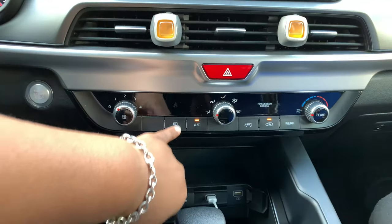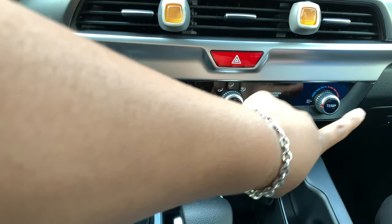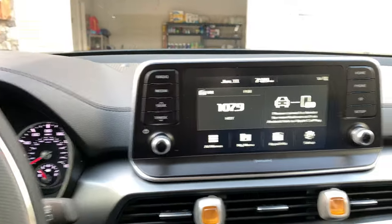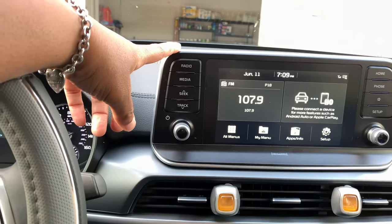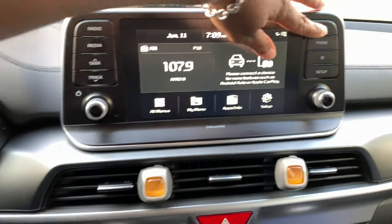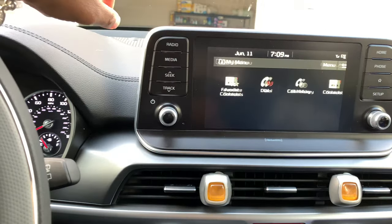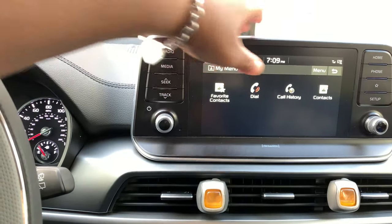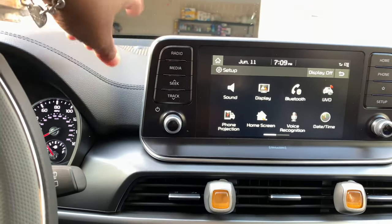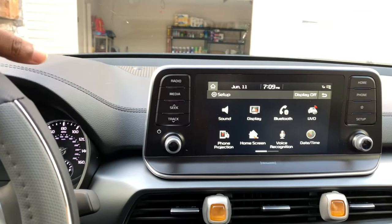You got all your little functions — the rear, the AC, the rear climate controls. All your climate controls are there. Something I like that I've played with on this car is your menus. You can go in here and control basically everything that goes on in the car. And of course, CarPlay and all that kind of stuff — that's standard in these vehicles these days.